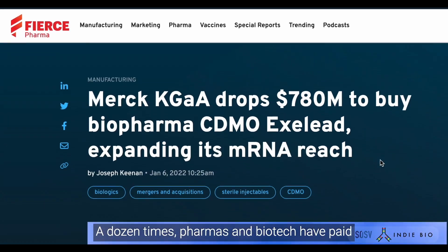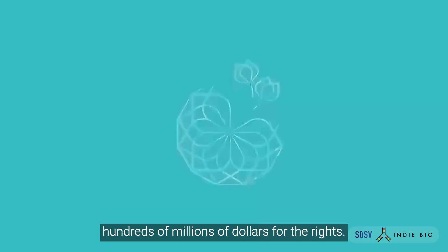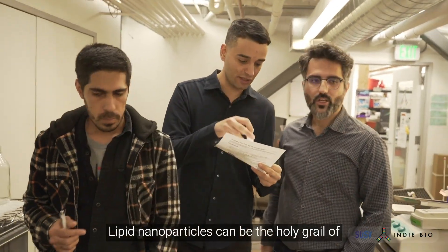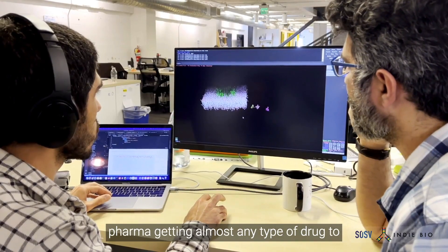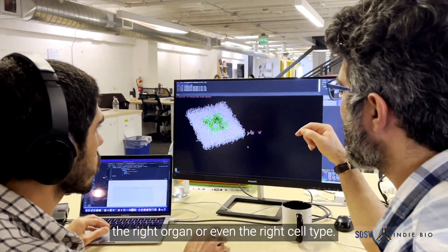A dozen times, pharma and biotech have paid hundreds of millions of dollars for the rights. Lipid nanoparticles can be the holy grail of pharma, getting almost any type of drug to the right organ or even the right cell type.